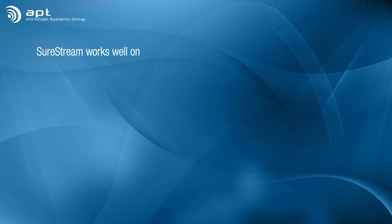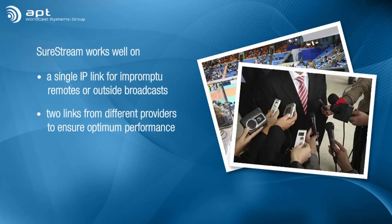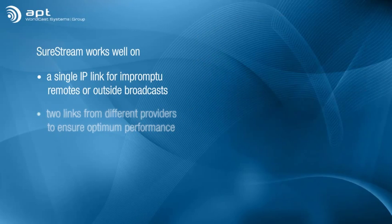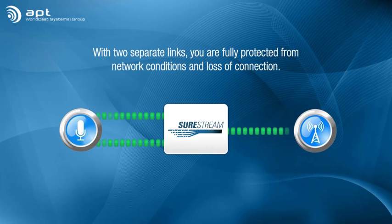SureStream works well on a single IP link for impromptu remotes or outside broadcasts, but for mission-critical studio transmitter links and audio contribution or distribution, we recommend utilizing two links from two different providers to assure optimum performance rivaling the 5.9 service offered by telcos. With two separate links, you're fully protected not only from network conditions, but also any loss of connection.